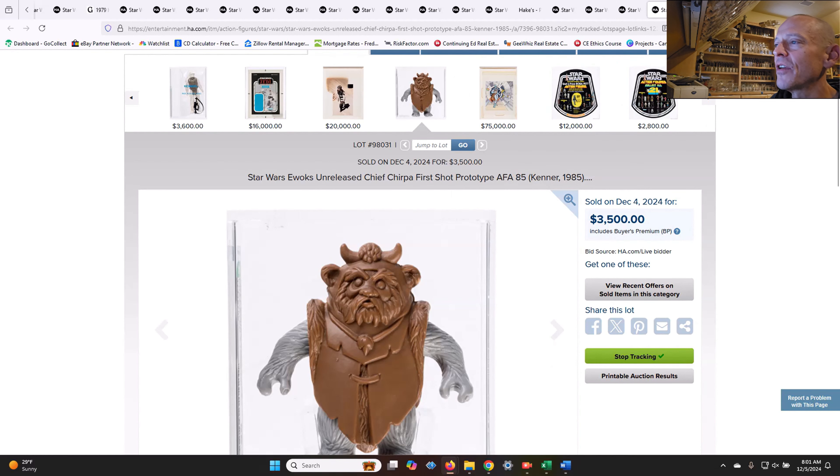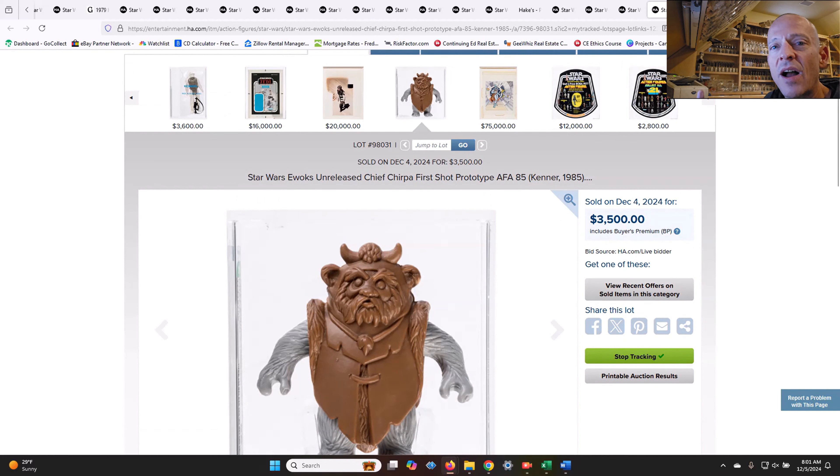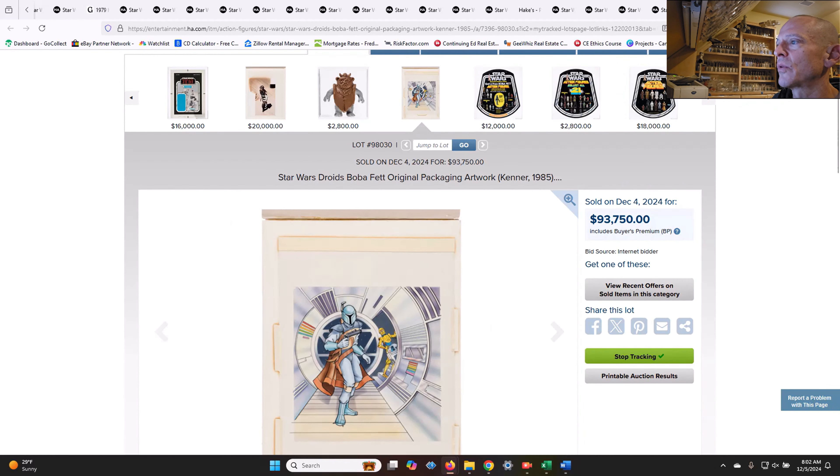We had another one of those unreleased Chief Chirpa first shot prototypes — these were the Ewoks line unreleased figure. We've seen a few of these even sell on eBay. That one sold for $3,500. There was one on eBay that I think sold in the $2,500 to $2,800 range, so it's up a little bit but seems to be a pretty consistent sales range.